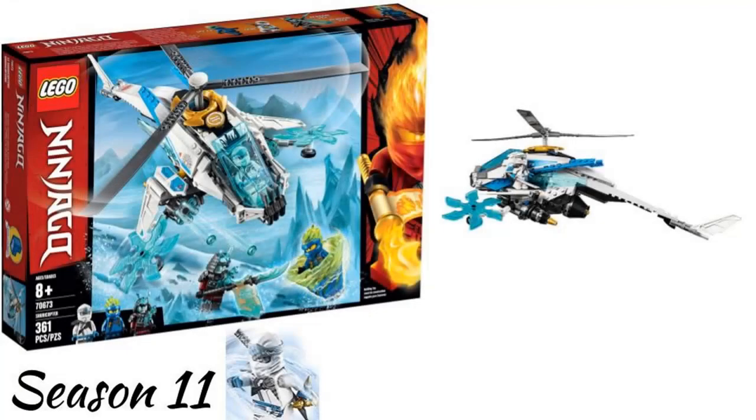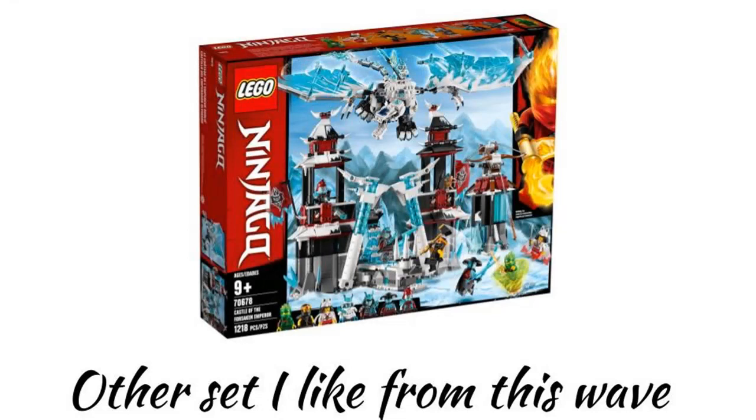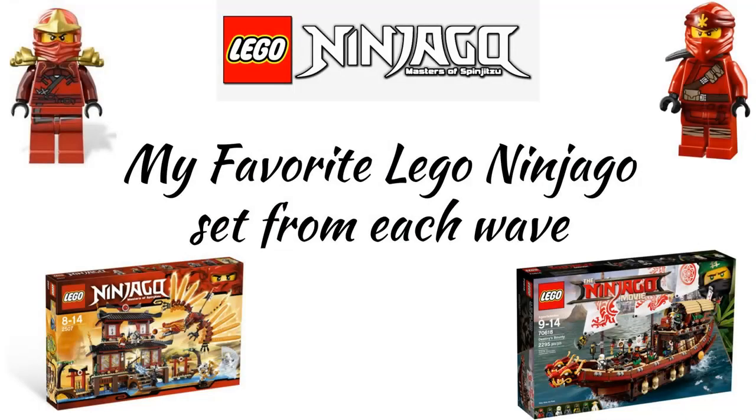The last wave so far is Season 11, called Secrets of the Forbidden Spinjitzu. My favorite set is probably the Shuricopter. It looks good, has cool play features, and reminds me of the Ninja Copter set from 2014 which I also really like. The Castle of the Forsaken Emperor is also a set I really like — it has a cool dragon and a cool castle, but I like the Shuricopter more. So that was my favorite Ninjago set from every wave. There are a lot of good Ninjago sets and I can't wait to see what is next. Let me know what your favorite Ninjago sets are in the comments.